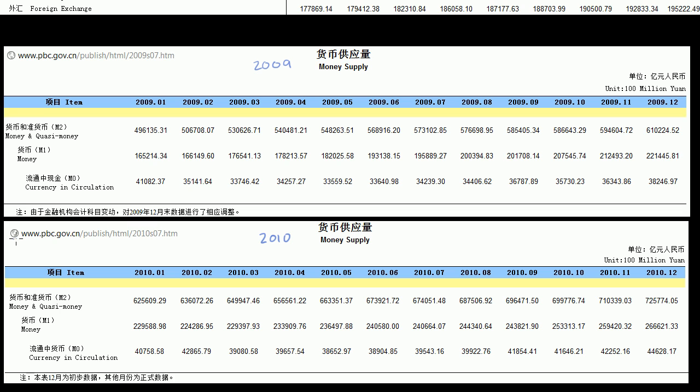This is actually data from the People's Bank of China, directly from their website. Right over here is the 2010 money supply, and this is the 2009 money supply. You can get any money supply for any year you want from their site.